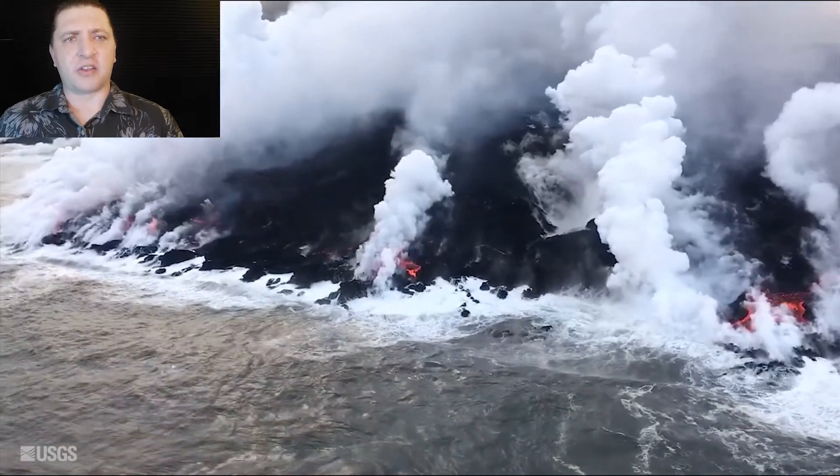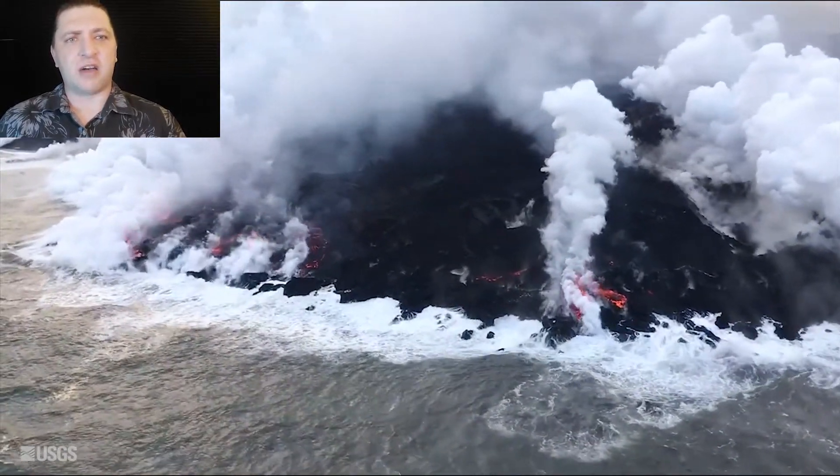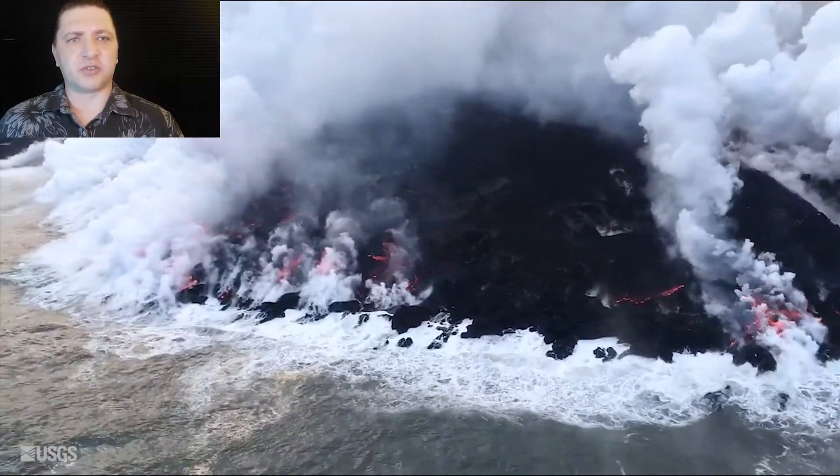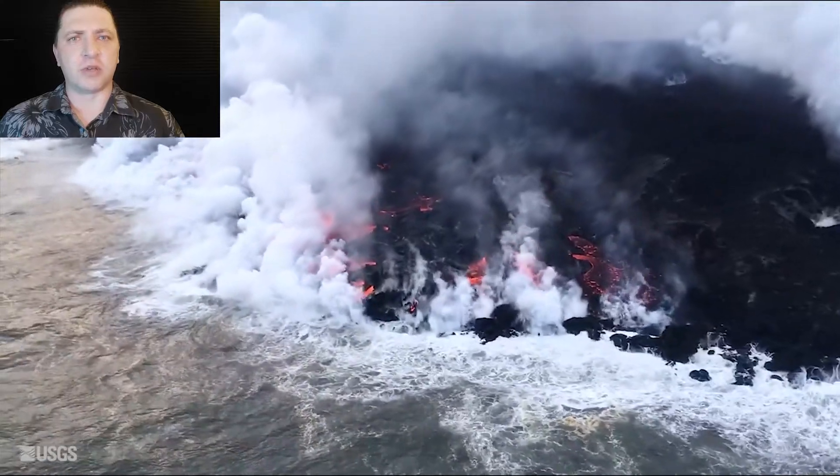This is June 12th through 15th of the 2018 Kilauea eruption. We begin June 12th back down at the Bay of Kapoho. The ocean entry, which has been moving to the south, is continuing to do so. As it does, it gets closer to the Kulakalachara school, the Ahalanui warm pond, as well as the Poiki boat ramp.